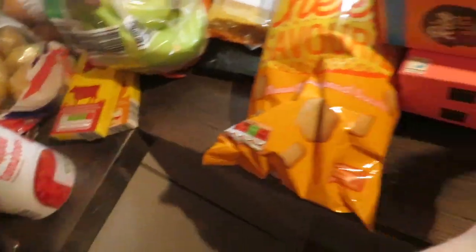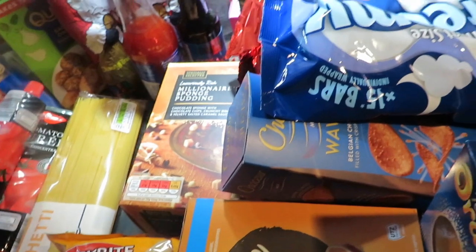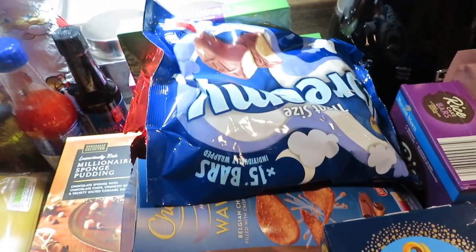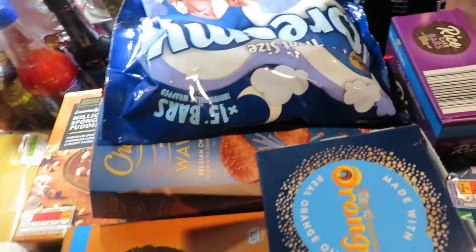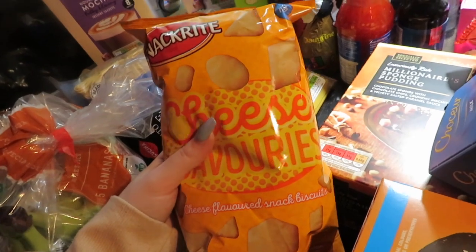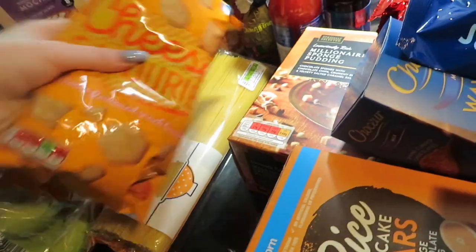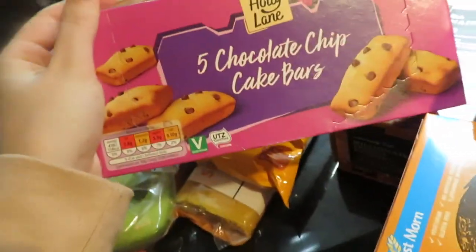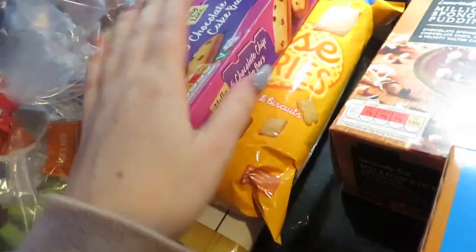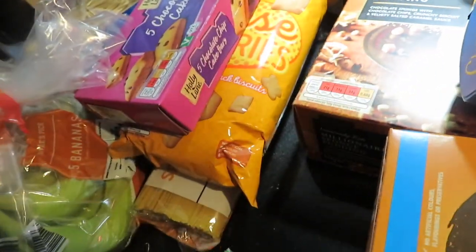Moving into the more snack bits. Jason — my partner — loves a snack, so that's what you're going to see now. I picked up cheese savouries — Dad, if you're watching, these always remind me of you, and I absolutely love these. I picked up these chocolate chip cake bars — those are for me. We then both got some matchmakers, the mint ones, because it's Christmas so you've got to treat yourself.